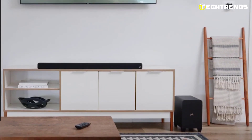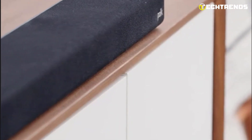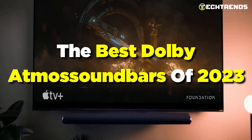Whether you are a movie lover, a gamer, or a music enthusiast, a Dolby Atmos sound bar can elevate your home entertainment experience to a whole new level. So sit back, relax, and join us as we explore the best Dolby Atmos sound bars of 2023.